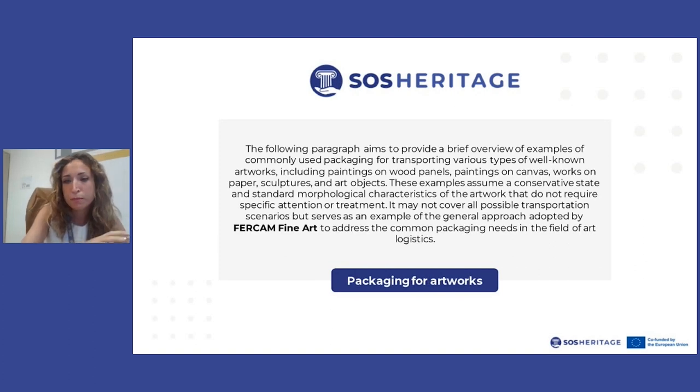I'm going to give examples of commonly used packages for transporting various types of artworks: wood panels, paintings, oil on canvas, works on paper, sculptures, and other art objects. These examples assume standard morphological characteristics that don't require specific equipment. In special cases, we work directly with the borrower and the lender to find a solution, following the prescription of the contract underlying the exhibition. These possibilities may not cover all transportation scenarios — they are simply an example of the general approach that FERCAM Fine Art adopts to address common needs in art field logistics.